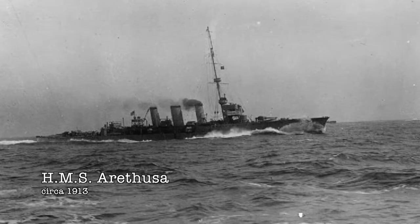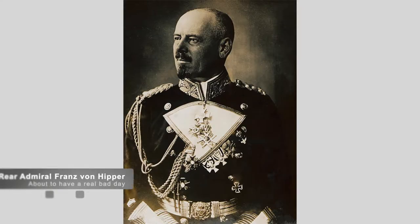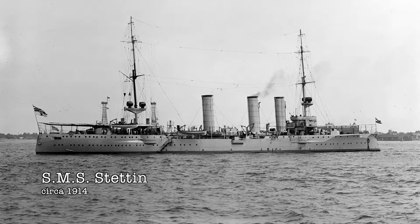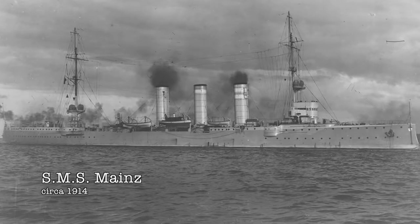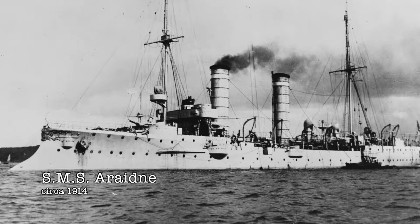At around 0700, the Arethusa, a modern light cruiser, moved towards where they believed the German ships waited. This is when they spotted a German torpedo boat. Along with the Arethusa, there were 16 more destroyers of the third flotilla present. The German torpedo boat, the G-194, radioed back and informed German Rear Admiral Franz von Hipper, commander of the German battlecruiser squadron responsible for defense of the area. Hipper, unaware of the size of the British forces, ordered the light cruisers SMS Stettin and the Frauenlob to attack the destroyers. The light cruisers SMS Mainz, Strasbourg, Köln, Ariadne, Stralsund, and Kolberg were also ordered to start preparations for the battle.